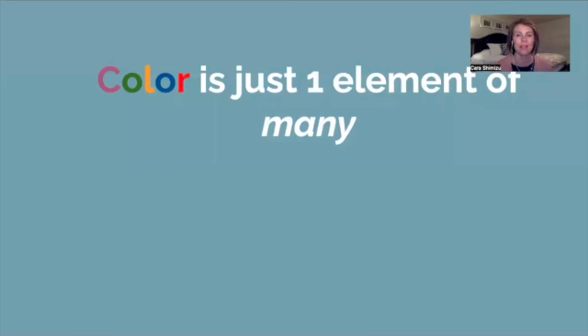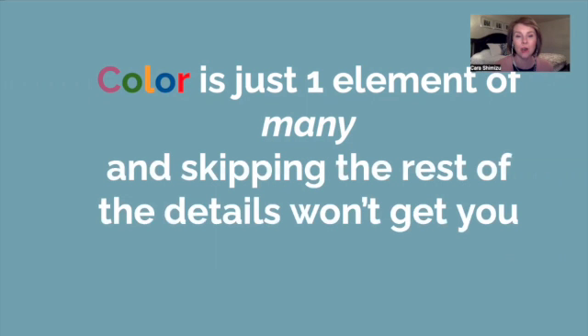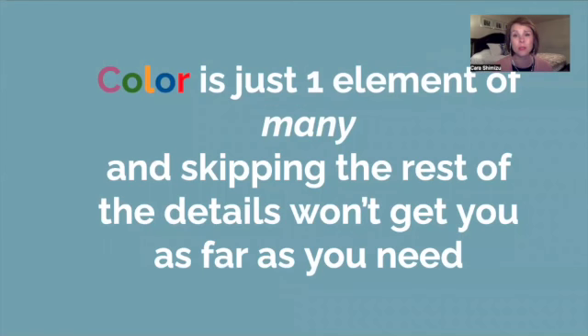Color is just one element of many things that go into decorating an STR, and skipping the rest of the details is not going to get you where you want to go — it's not going to get you those bookings and that revenue. It's not going to work unless you have the entire package. Color is a great start and I can 95% guarantee it will get you more money, but it is not the whole picture to really thrive in your business. You need the whole picture, the entire package.